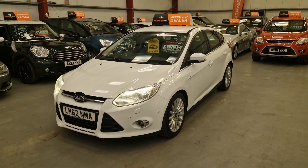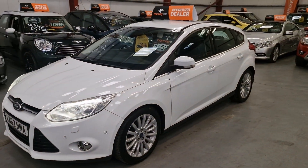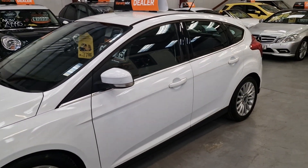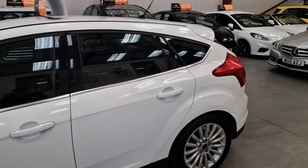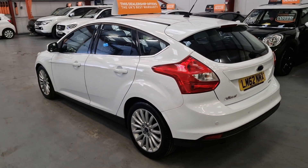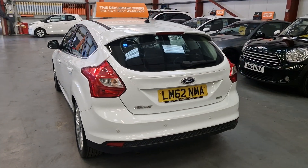Being the Titanium X model, it does come with some really nice goodies. We've got the LED daytime running lights, the Xenon headlights, front fog lights, parking sensors front and rear, privacy glass as standard, and the nicer alloy wheels.